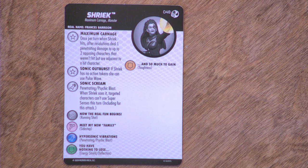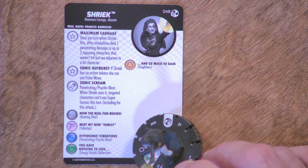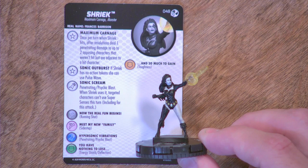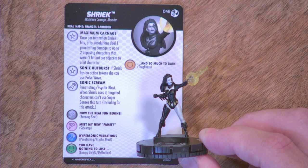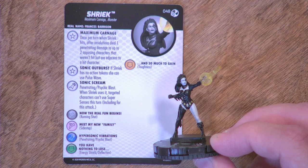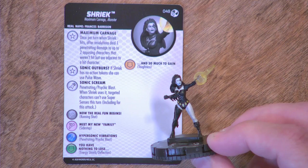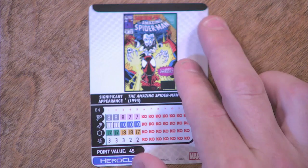Shriek — she also becomes Demogoblin at one point, so I hope maybe we see her in that form too because that form is really dangerous. Maximum Carnage and Monster keywords, set number 48. She comes in at 45 points. The Maximum Carnage trait we saw yesterday — once per turn, when Shriek hits after resolutions, deal one penetrating damage to up to two opposing characters that weren't hit but are adjacent to a hit character. She's got a range of six, which makes her even more dangerous. She's got Sonic Outburst — if Shriek has no action tokens, she can use Pulse Wave. She has a special attack power, Sonic Scream — Penetrating and Psychic Blast. When Shriek uses it, targeted characters can't use Super Senses this turn.